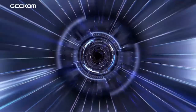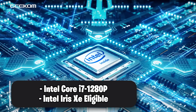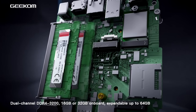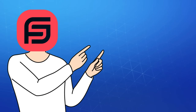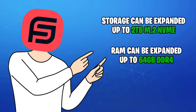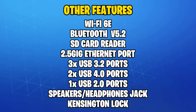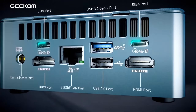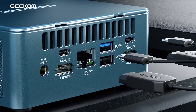The PC in question is the Geekom IT12 2025 edition. It has a 12th gen Intel Core i7-1280P and Intel Iris Xe graphics. It also comes with 32 gigs of DDR4 RAM and 1 terabyte of SSD storage, which can be expanded up to 2 terabytes, while the RAM can go up to 64 gigabytes in total. It has Wi-Fi 6, USB 4 support, SD card reader, and an RJ45 connector.